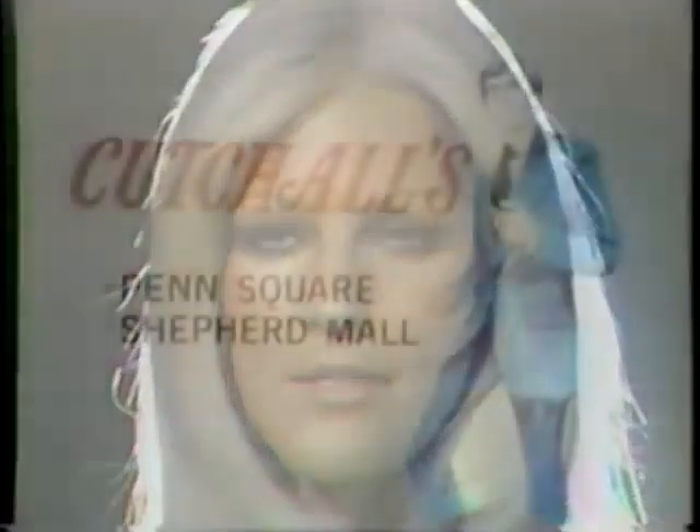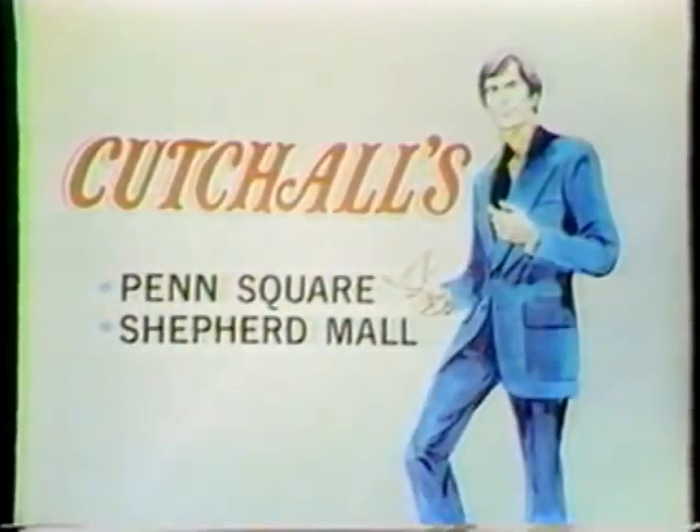When I think of my man, I think of him in clothes from Kachaw's. Kachaw's, Penn Square and Shepherd Mall.